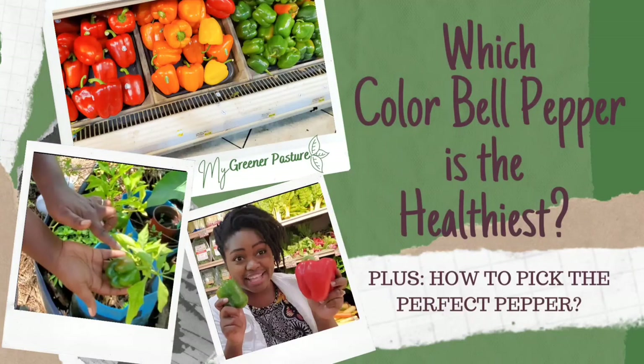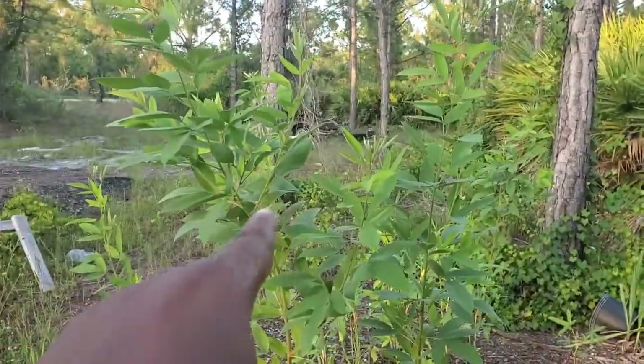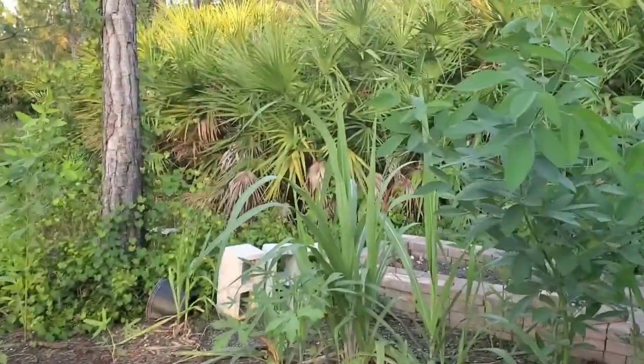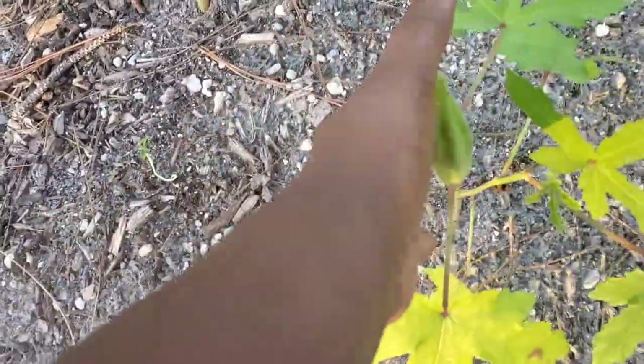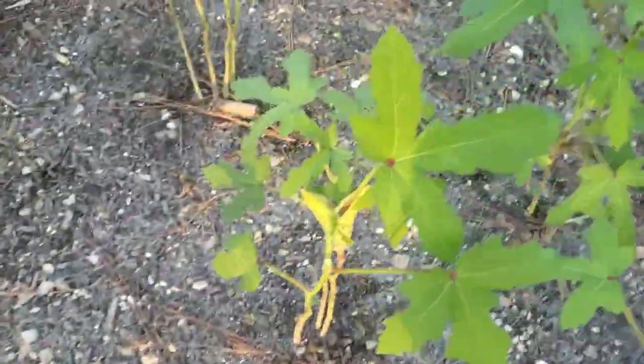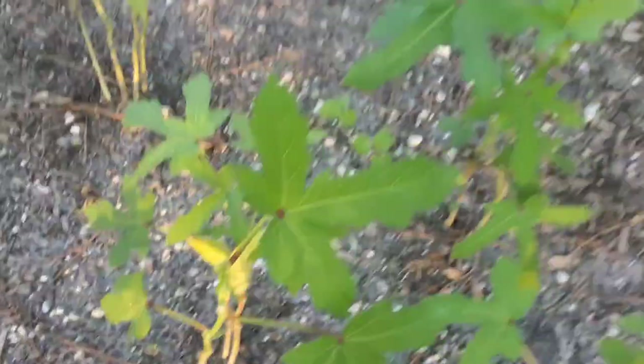Let's start with a walkthrough of what is in our temporary garden — we haven't yet cleared where our real garden is going. We have pigeon peas that are growing like crazy, some sugarcane back there, some okra, little baby okra right here.